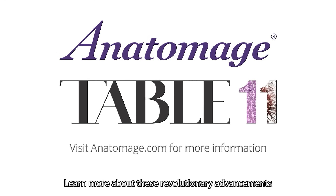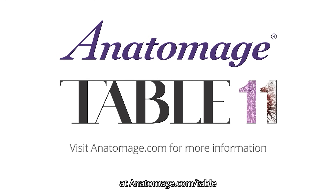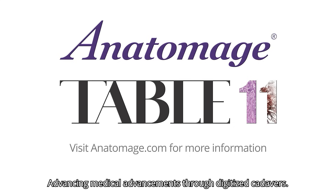Learn more about these revolutionary advancements at anatomage.com. Anatomage — advancing medical advancements through digitized cadavers.